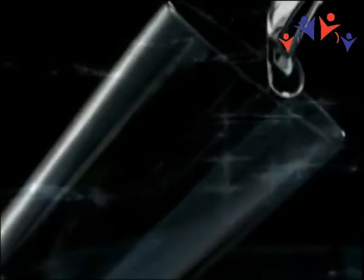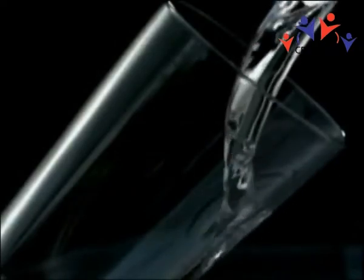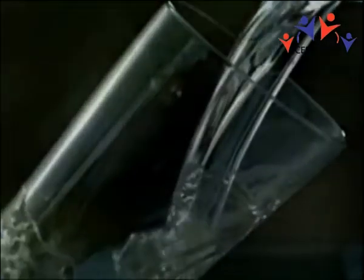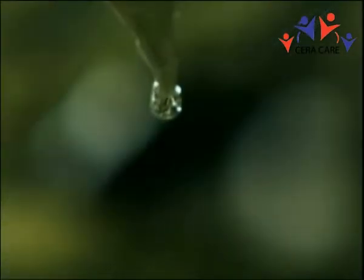For centuries, explorers from around the world have searched for magical water, a curative spring, the fountain of youth, where pure and refreshing water could make the body healthy, resilient, and turn back the hands of time. Even in modern times, the search for healing water continues.